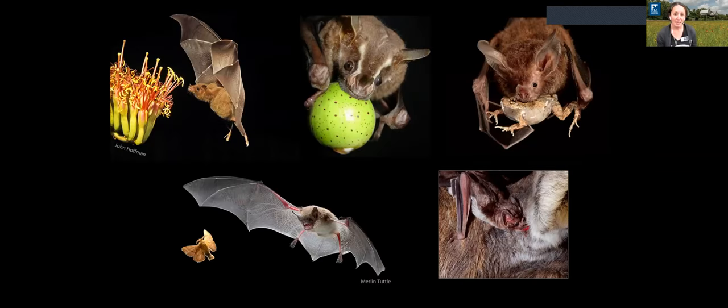Bats have a wide variety of diets. Not only are there pollinator bats that feed on nectar, bats are also insectivorous like the bats we have here in Florida. There are bats that eat fruit and disperse the seeds, and bats that are carnivorous and can eat frogs, fish, and even small rodents. And of course there are blood-sucking bats — but I always want to emphasize that out of the 1,400-plus species of bats, only three are actual blood drinkers, found only in Central or South America, not in North America at all. They tend to feed on livestock rather than humans.